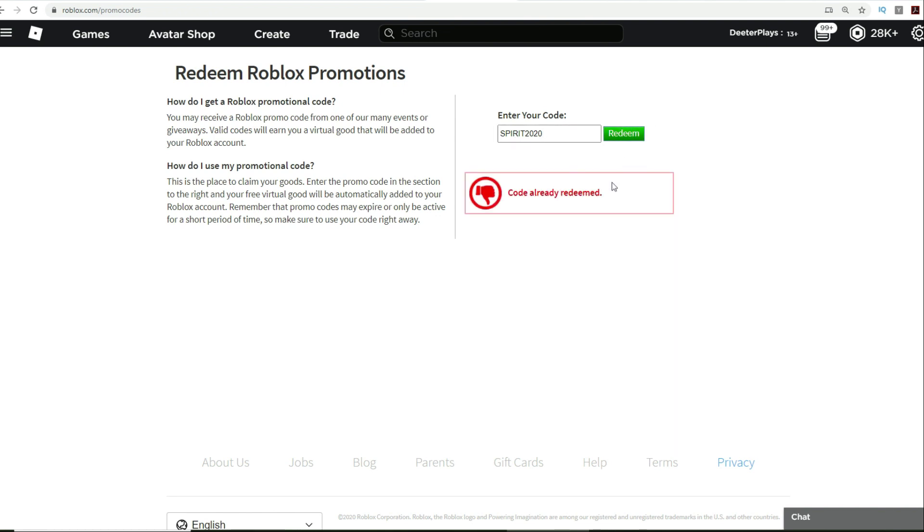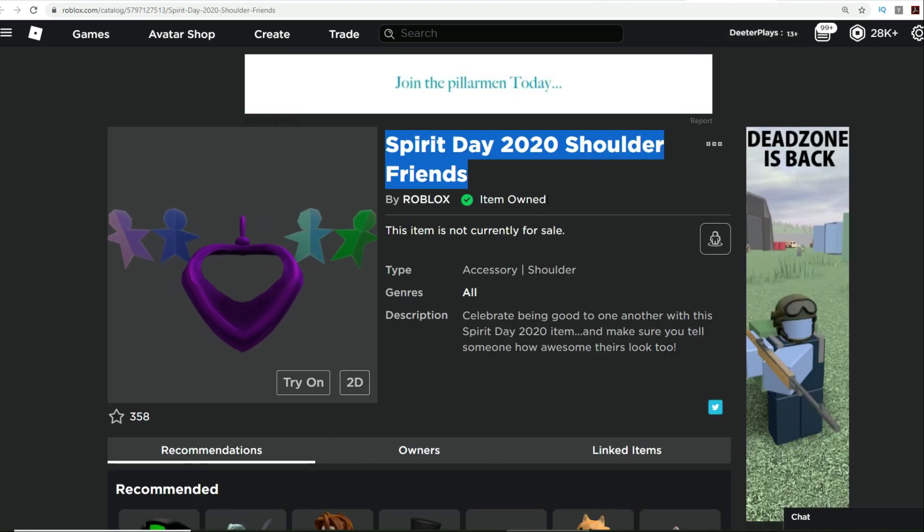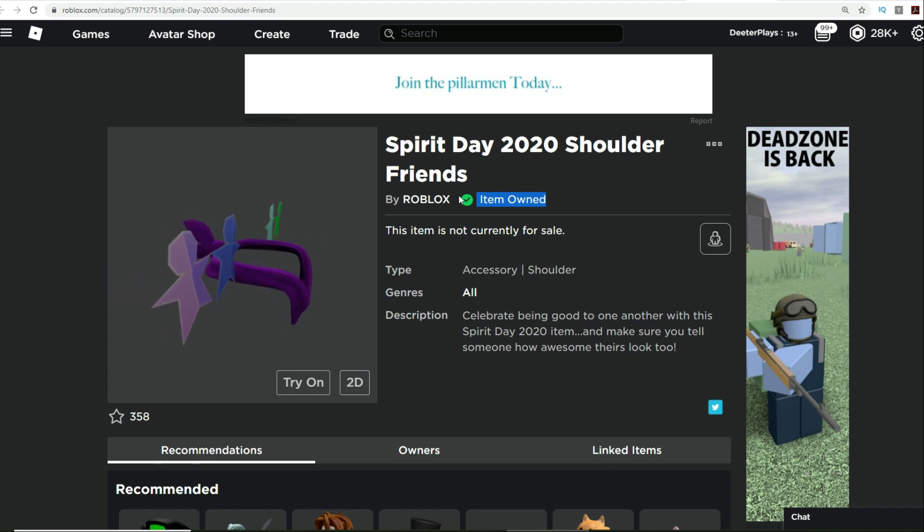Click on redeem — it says code already redeemed for me because I already redeemed it — and I've got it there in my avatar. You can see the Spirit Day 2020 shoulder item and we've got that one in our inventory. It says item owned right there.